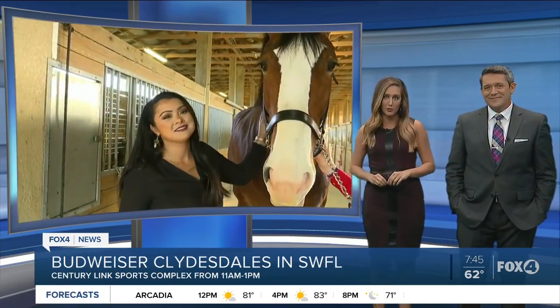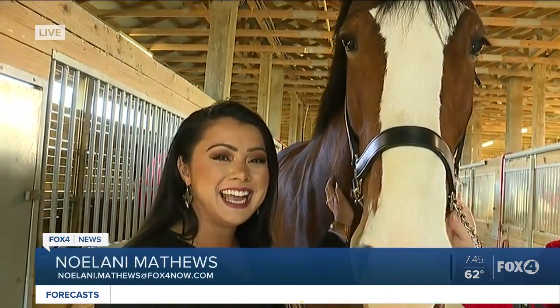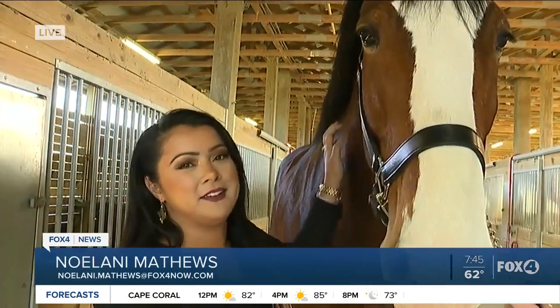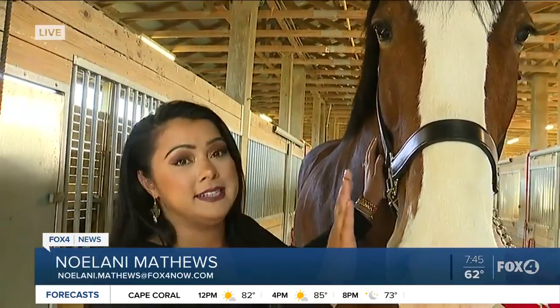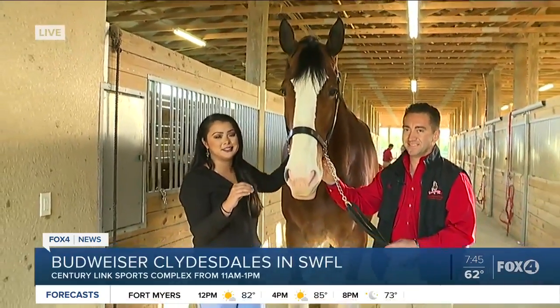Nolani has you covered this morning. She's with them in Alva right now. Yeah, I think I just found my favorite horse — Clydesdale — because this thing is a thing in itself. The Gentle Giant literally describes it perfectly.